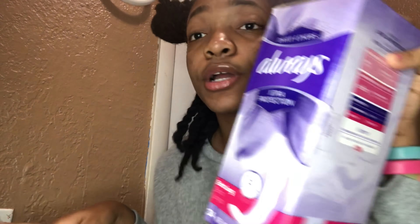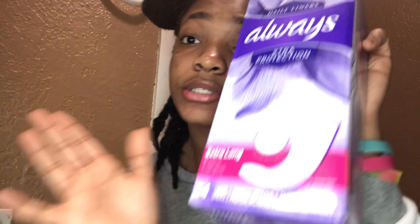For when I'm on my cycle, I use the Always brand. I started using it recently and I like it because it's comfortable — before I used different products that weren't as comfortable. I also use another Always product — they're the same brand. I used to use a different one but I like this more because it's more comfortable and easier to use.